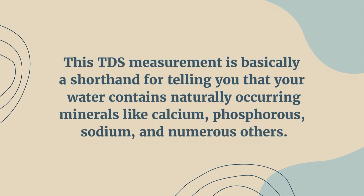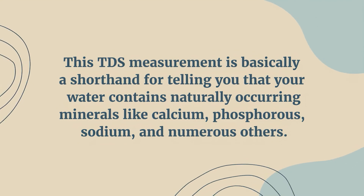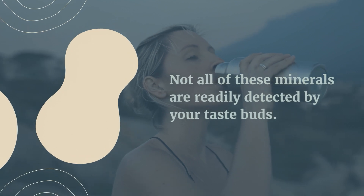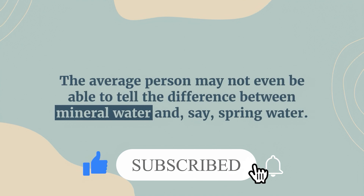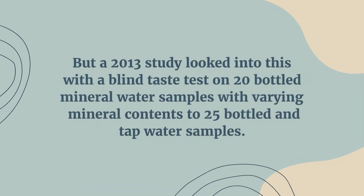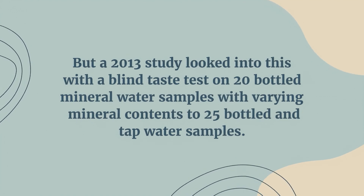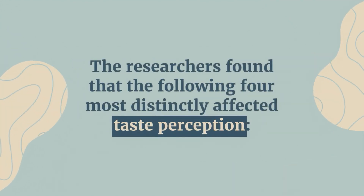This TDS measurement is basically a shorthand for telling you that your water contains naturally occurring minerals like calcium, phosphorus, sodium, and numerous others. Not all of these minerals are readily detected by your taste buds. The average person may not even be able to tell the difference between mineral water and spring water. But a 2013 study looked into this with a blind taste test on 20 bottled mineral water samples with varying mineral contents compared to 25 bottled and tap water samples. The researchers found that the following four most distinctly affected taste perception.